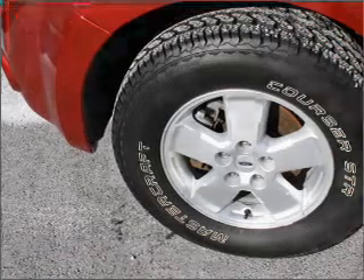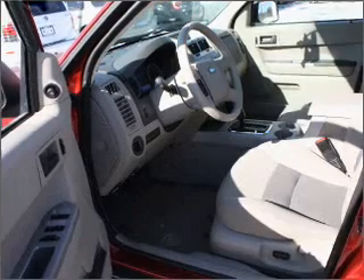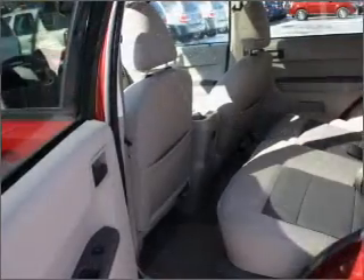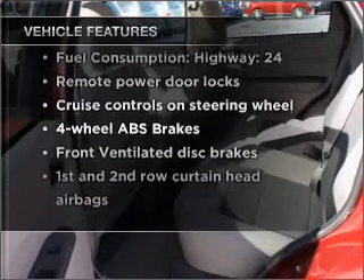premium wheels give a more luxurious look. The anti-lock braking system will keep you safe on the road. There's nothing like a sunroof on a nice day. And with these notable features, you won't want to miss out on the opportunity to own this amazing vehicle.